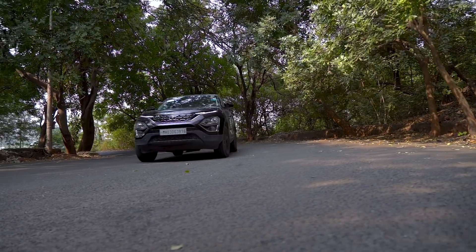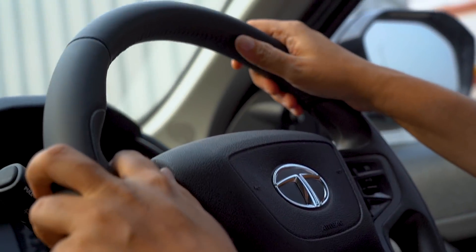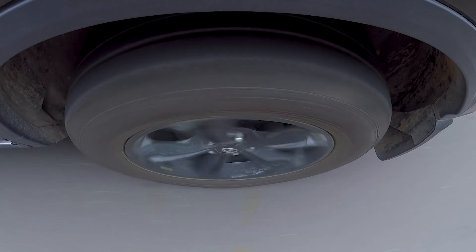One would imagine a big tough SUV would feel heavy, but it's just so easy to drive. The steering is light enough for the city and yet gives me enough confidence. And the suspension makes the ride just so comfortable for the family.